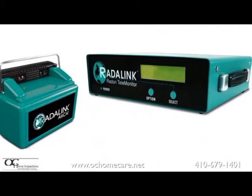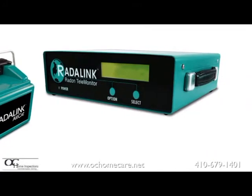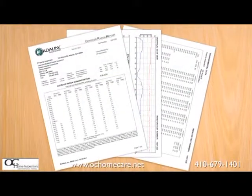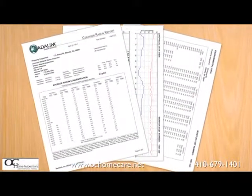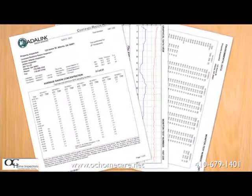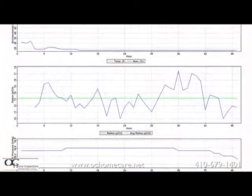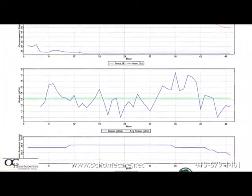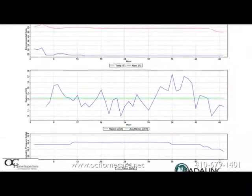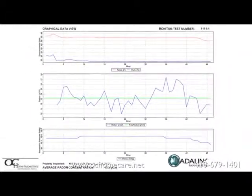Power and tilt sensors are built into every unit to help detect tampering that would invalidate the test. Best of all is the industry-leading, easy-to-read report that is generated and emailed to the client within an hour of the test completion. This report includes hourly readings of radon levels, temperatures, humidity, and barometric pressure that helps to assess adherence to the protocol and track false high readings due to severe weather.